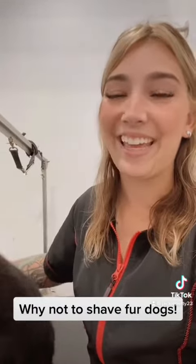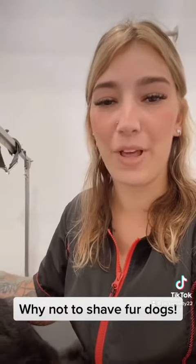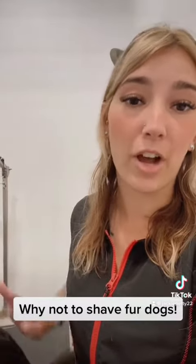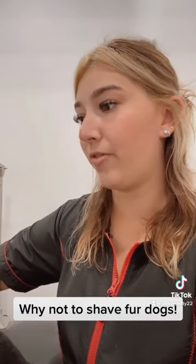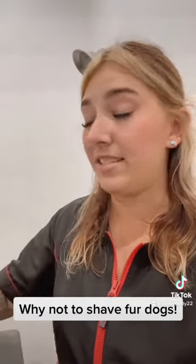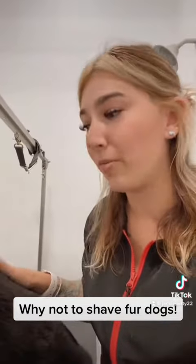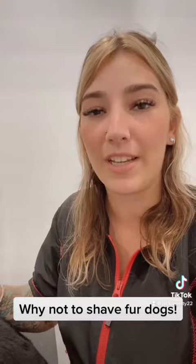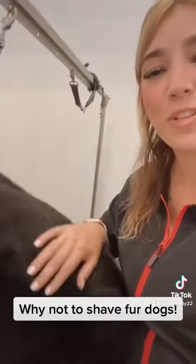When you remove their hair they're not able to properly heat and cool themselves, which is obviously a problem. A lot of people think that shaving their hair will make them cooler, but in fact you're making your dog hotter. Their fur protects them against outside elements like the sun, dust, and anything like that — so when you remove it, they're just exposed to all the bad things that can harm their skin.